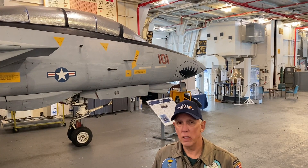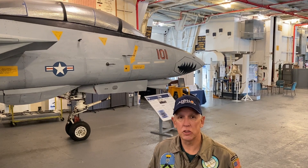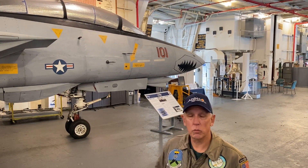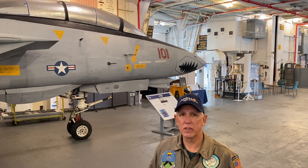It did not operate off of aircraft carriers like the Hornet — it's an Essex-class aircraft carrier. It needs a supercarrier. So we got this from the squadron that it was at, flew it directly here as its last mission, and it's been here ever since.